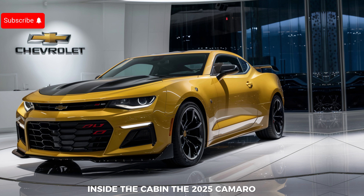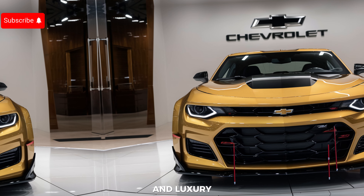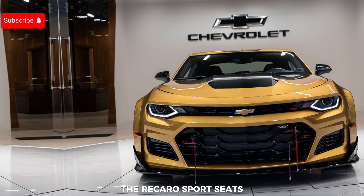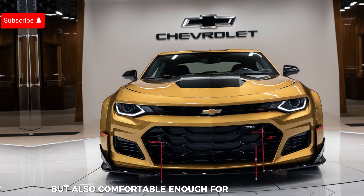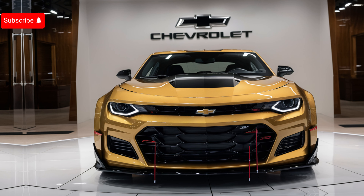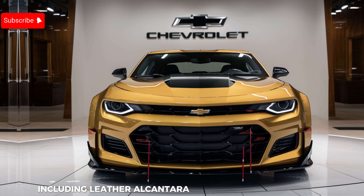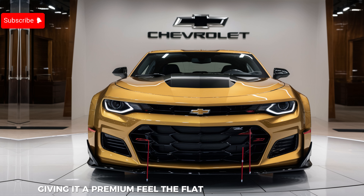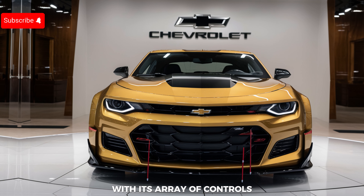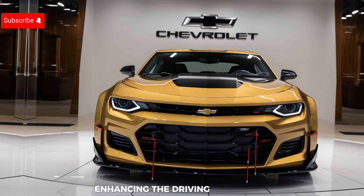Inside the cabin, the 2025 Camaro ZL1 strikes a perfect balance between sportiness and luxury. The Recaro sport seats are not only incredibly supportive during spirited driving but also comfortable enough for long road trips. The interior is adorned with high-quality materials including leather, Alcantara, and carbon fiber accents, giving it a premium feel. The flat-bottom steering wheel with its array of controls puts everything you need right at your fingertips.